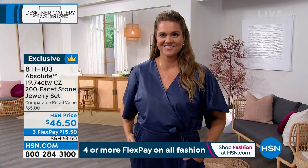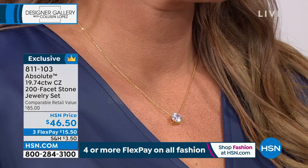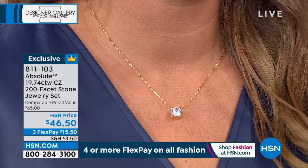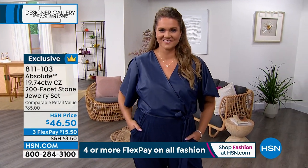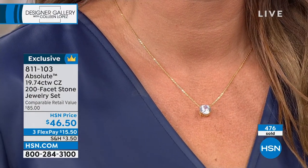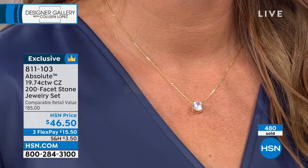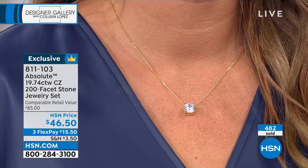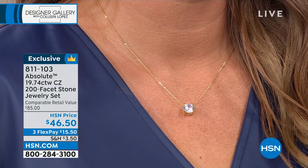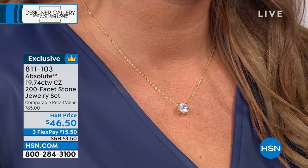I love both metals. The color of the gold is perfect — plated in such a manner that you can wear this effortlessly. Don't be afraid it's too big, it's really not. It's a really perfect size because of the 200 facets. There are 200 cuts in this stone — this can only be done with the aid of a computer. The stone, the cut, Absolute, the necklace — all exclusively here at HSN. You cannot get this cut anywhere else.